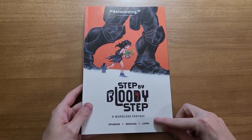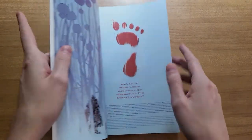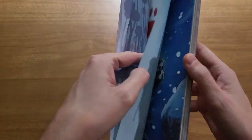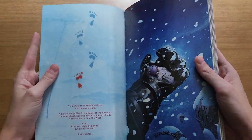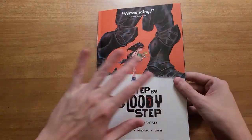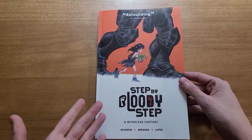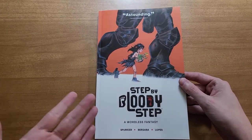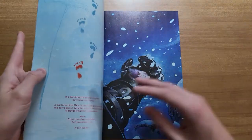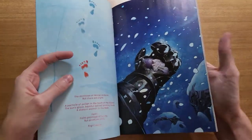It is, as the cover says, a wordless fantasy, and something I was really looking forward to earlier in the year. Mateus Bergara is just fantastic — I know him from Coda, which is also with Simon Spurrier. As always, real quick: I'm not going to spoil the plot with my words, but I am going to be flipping through the book, and especially in a book like this where the story is the art, you might get spoiled just from seeing some of that. So if you're worried about that, read it first, come back, and then we can talk about it.